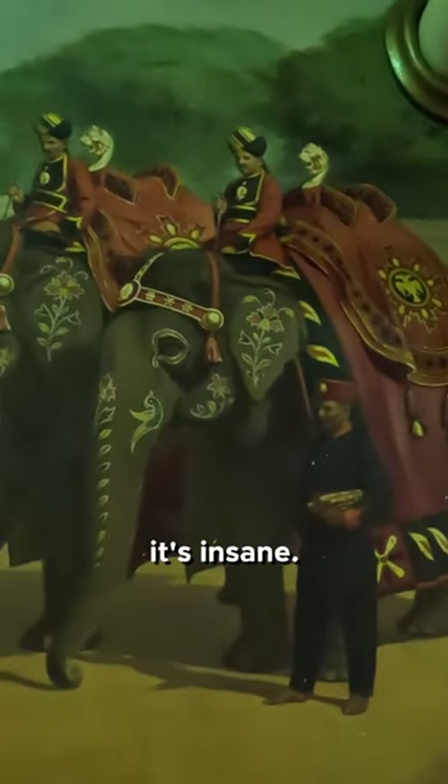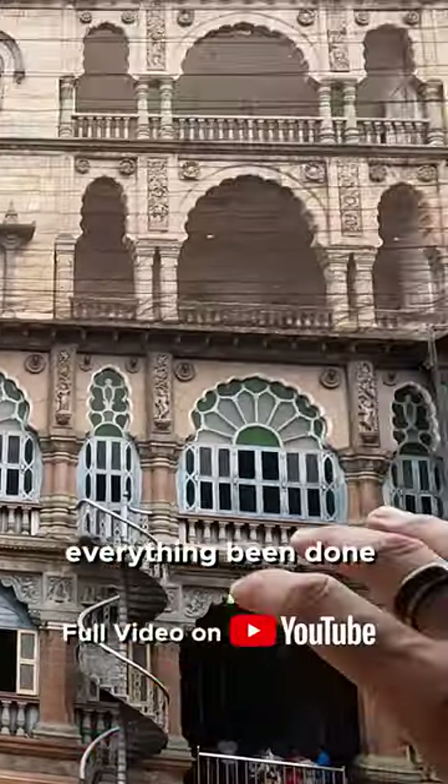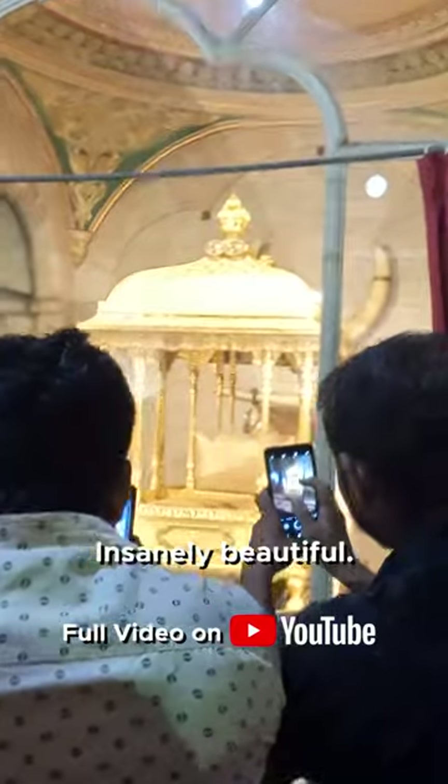These colors look so realistic, it's insane — all the details, all the colors, everything done with care and love. Insanely beautiful.